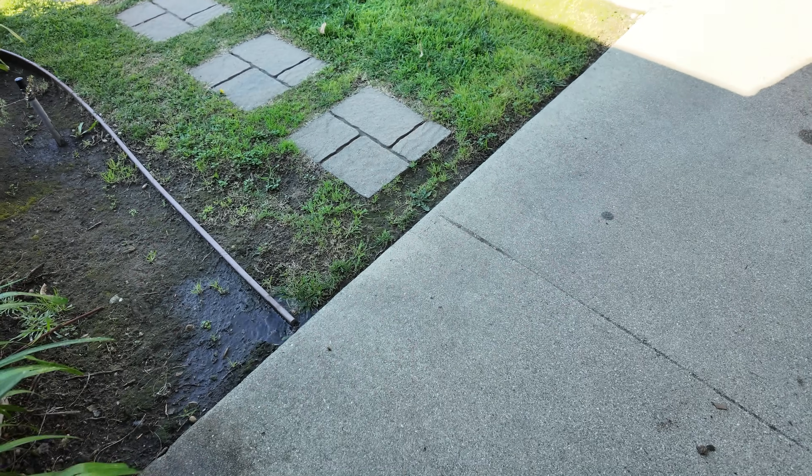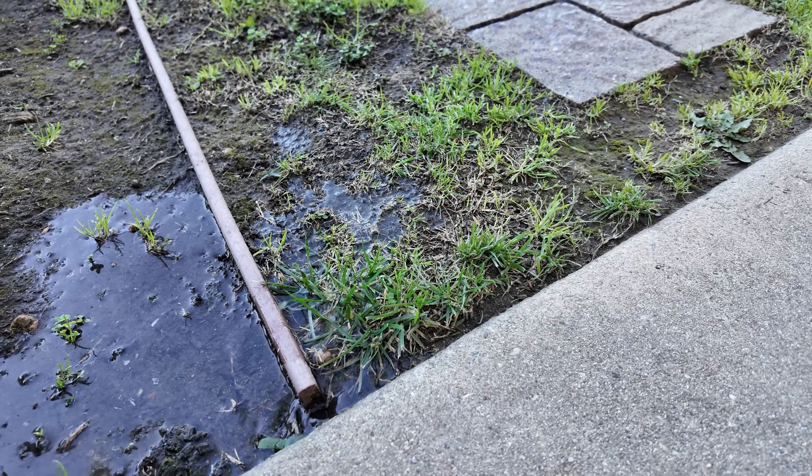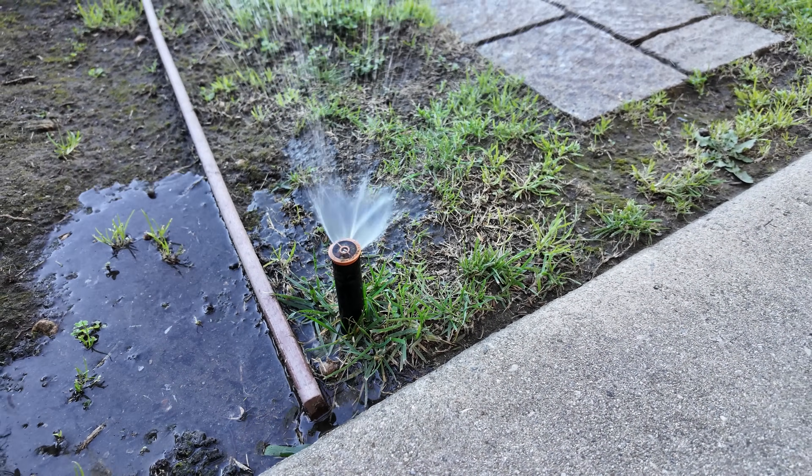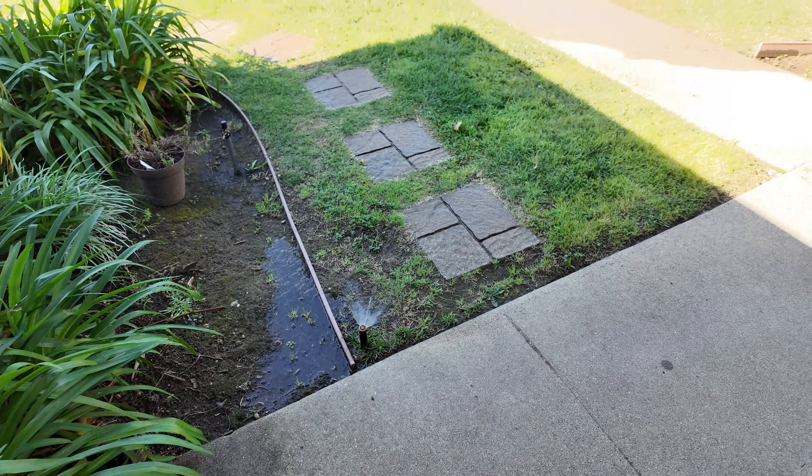The sprinklers pop out and start working, and now we know what area this zone is controlling.